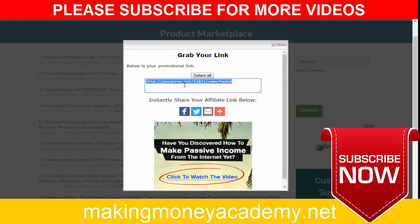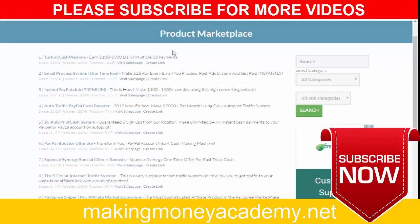Take this affiliate link, copy it, and close this window. Now I will show you how you can get real traffic to your link from real human visitors who are very targeted to the make money online niche. This is very important — I will show you how to get real people to your affiliate link so you can earn commissions daily.